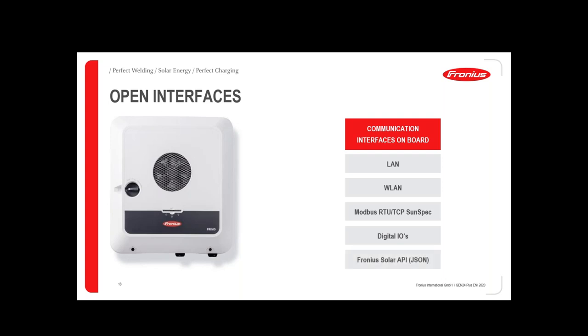Another protocol is the Fronius Solar API JSON protocol, which is another possibility to connect to a heat pump, EV charger, or other devices. As soon as third-party components can read Modbus TCP or Solar API, they can connect to the inverter via a router. The device will then know the surplus energy and can run the load accordingly based on available power.